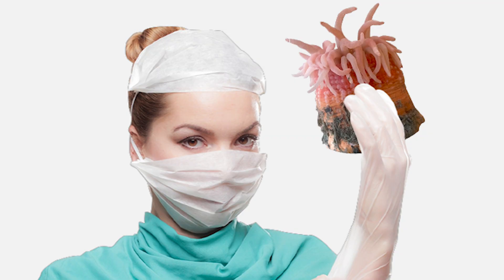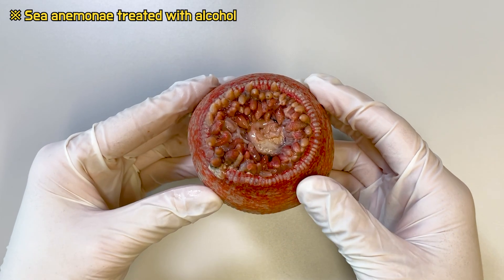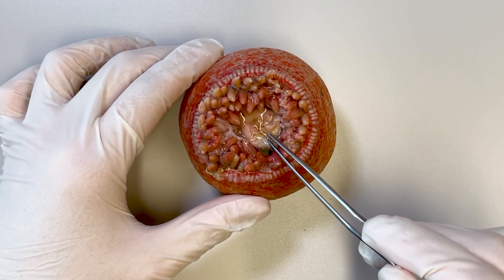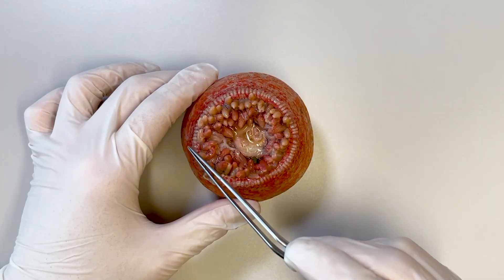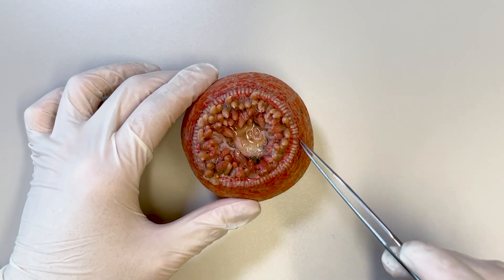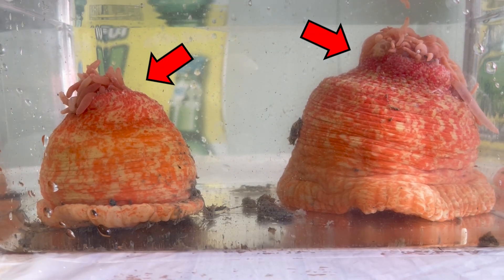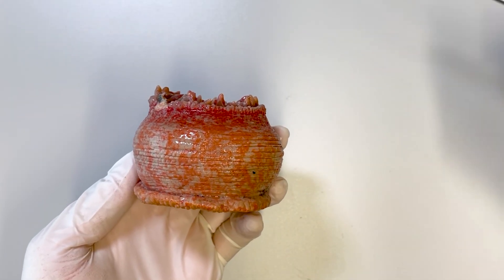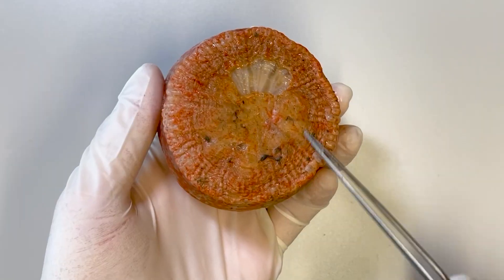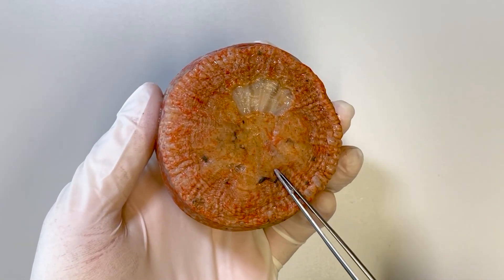Now, let's dissect the sea anemone. First, let's take a brief look at the external structure. The upper part contains the tentacles and the mouth. The area around the tentacles is surrounded by a circular muscle called the sphincter muscle, which can contract to retract the tentacles and the mouth. The columnar part consists of highly flexible tissue, and at the bottom is the petal disc, where the sea anemone attaches itself to a surface.